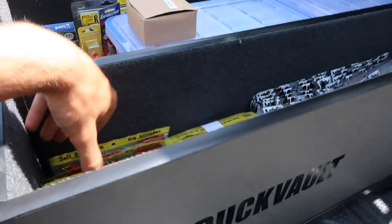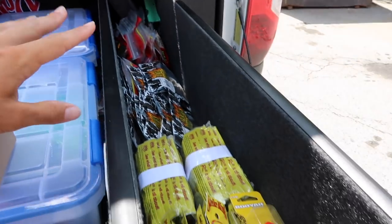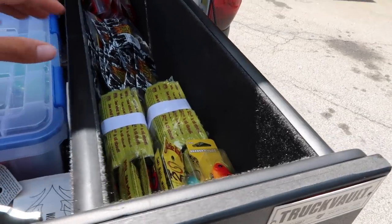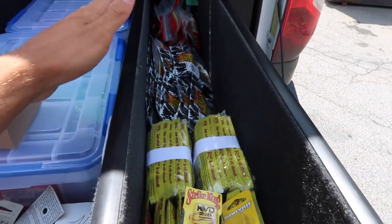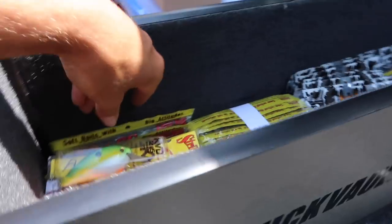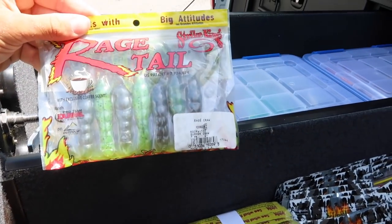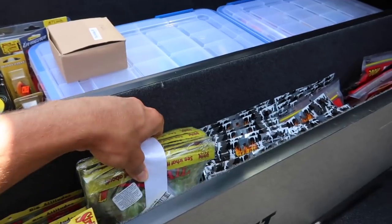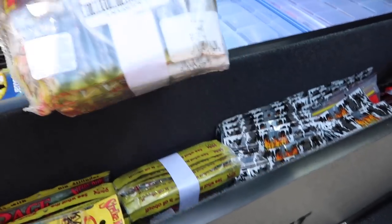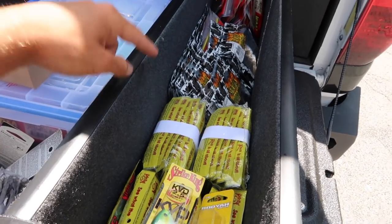Moving on to this side where I have a majority of my soft plastics, guys — I'm going to have a big variety. I also have a couple crankbaits just laying on top. Right here, there's a bunch of rage crawls. This is actually one of my favorite colors, which is a summer crawl color, and then the black and red, which is one of my other favorites — I have a big pack of those right here. Those two colors in the rage crawl, I actually use religiously. I take them to almost every single lake I go, whether it's dirty water or clear water.